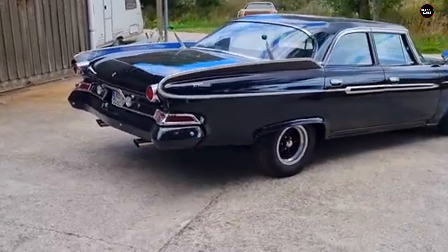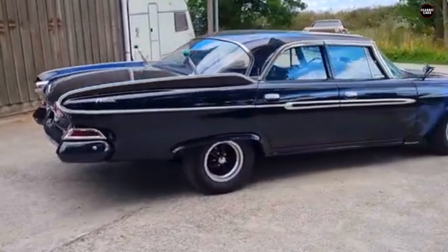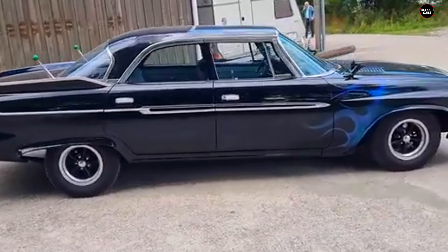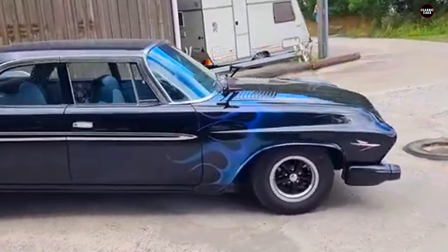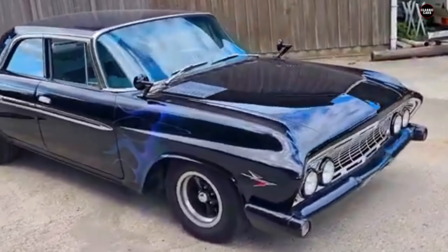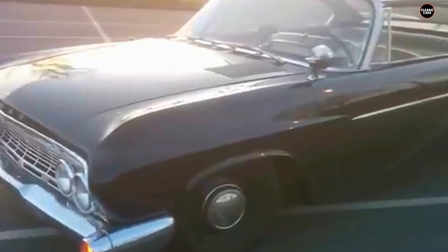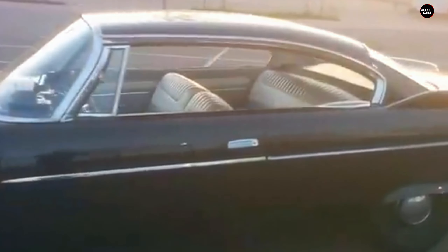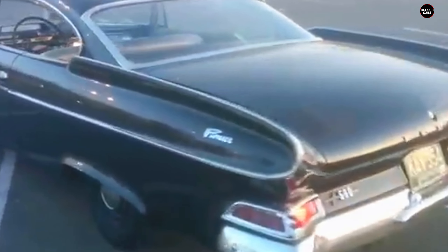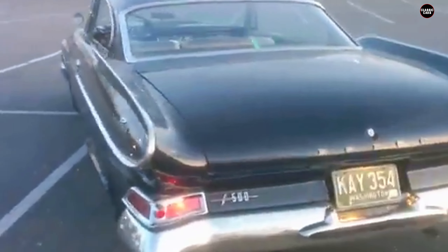The most noticeable feature of the Dodge Dart Phoenix is its outrageous tail fins. In an era when tail fins were the epitome of automotive cool, Dodge took the trend to an extreme. The Phoenix's fins weren't just a stylistic flourish — they were enormous, towering over the back of the car in a way that dominated the design. While fins were meant to evoke sleekness and speed, the Phoenix fins came off as awkwardly oversized and detracted from the car's overall balance.